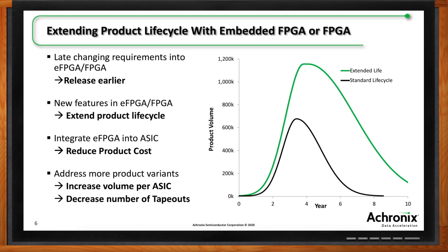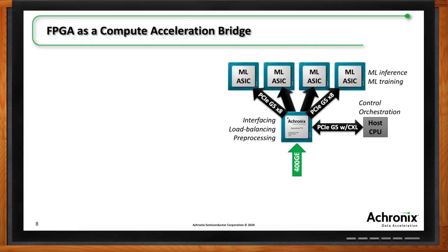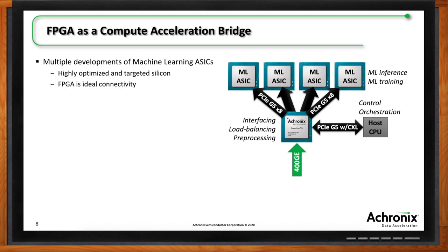Let's circle back to compute acceleration. One usage model is the FPGA as a compute acceleration bridge — going back to roots for data munging, getting data off interfaces. On the slide, there's an ML ASIC at the top — it could be a Google TPU, Habana, or Graphcore. It's like a gold rush for ML ASICs. But they're often quite dedicated, really good at their specific ML algorithm, and don't necessarily have high-speed interfaces or flexible connectivity.